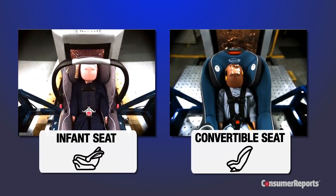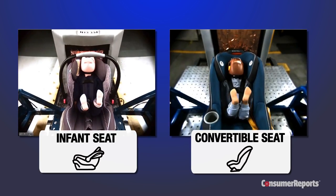Based on Consumer Reports' recent car seat testing, we are now urging parents to move older babies from their rear-facing infant carrier to a rear-facing convertible seat sooner rather than later. We tested infant seats and convertible seats rear-facing using a